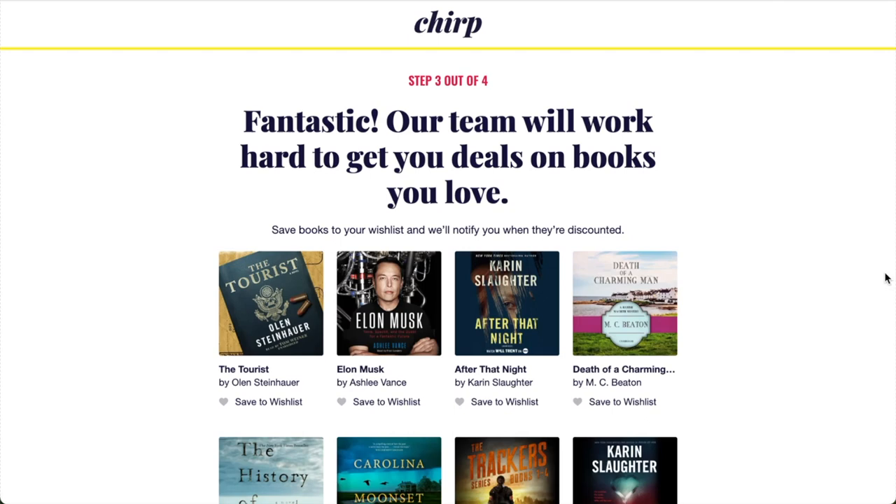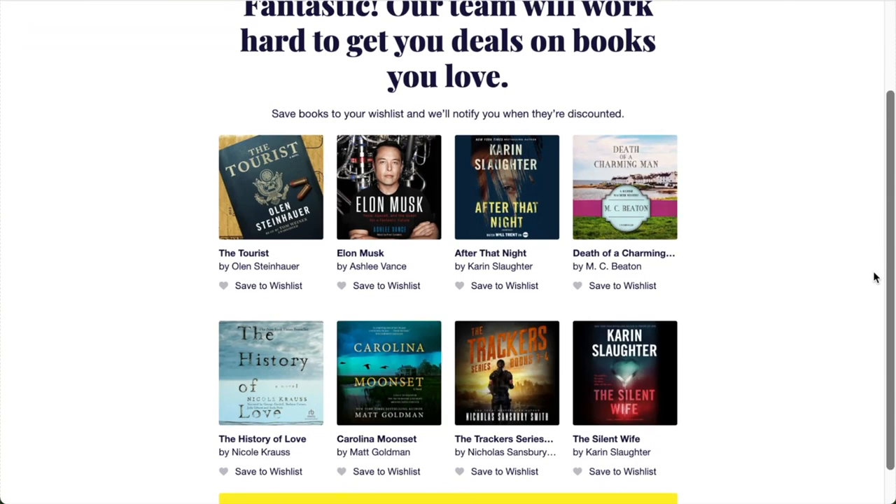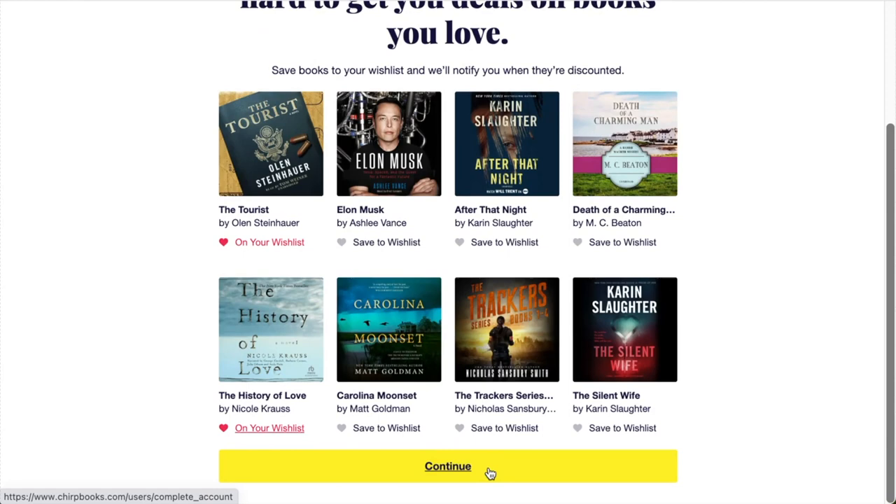Wishlisting is another option to get alerts for upcoming deals that you'll love. We've highlighted a few favorites on this screen and also linked our how-to guide for wishlisting in the description below. This is how you can wishlist books on this page. When you're done, click the yellow continue button at the bottom of the page.